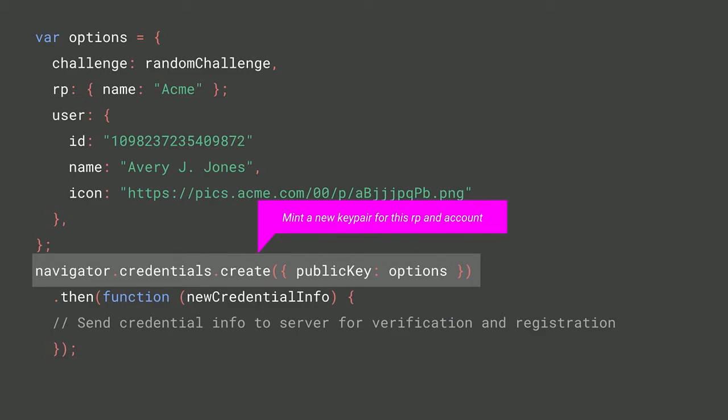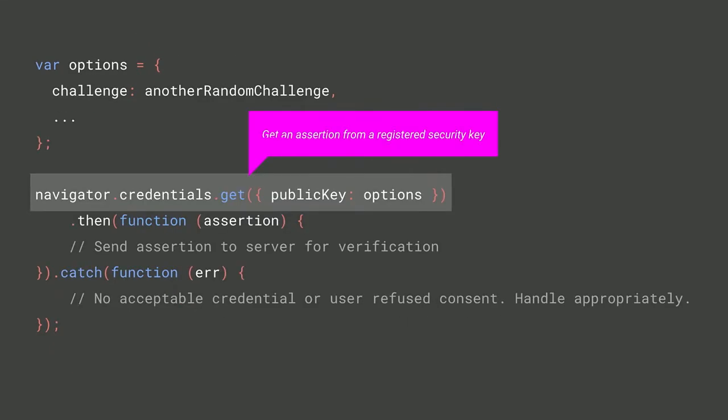Now let's look at the actual API — two phases. First, registration: the call is navigator.credentials.create, specifying a public key credential type. At a minimum, provide information about the account, the relying party, and a unique challenge. This asks the key to mint a new key pair, and you send the credential information including the public key back to the server. Second, every time the user wants to log in, if the user is a security key user, you make the call navigator.credentials.get to perform second-factor authentication — specifying a public key credential instead of a password or federated credential. This looks for the registered security key and asks for a touch to permit signing. The resulting assertion is sent back to the server for verification, proving a real user is logging in. These are two simple and secure API calls — the new future of second-factor authentication.